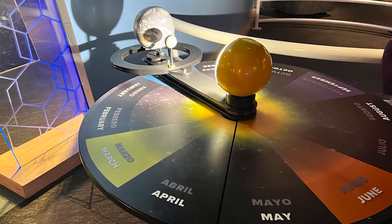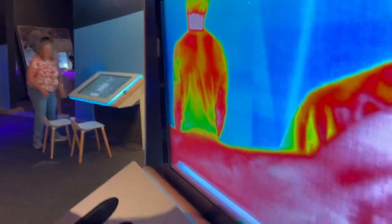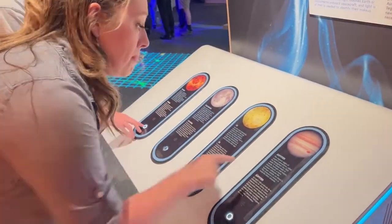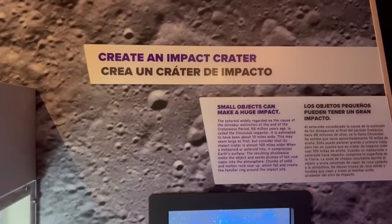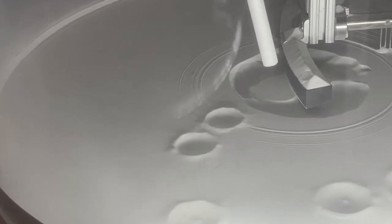Once kids are done playing in the Astro Tots area, take them over to another set of exhibits they can touch, feel, and smell. I don't think I've ever had the chance to experience what different planets smell like — I can't say they were all great, but it was definitely interesting. And honestly, when's the next time you're going to have a chance to smell Venus? You can also use a super cool machine to create an impact crater on the moon. Once your crater is created, you can watch slow motion footage of your shot. If you want to try this experiment at home, I did a whole video on creating moon craters — I'll link it in the description.